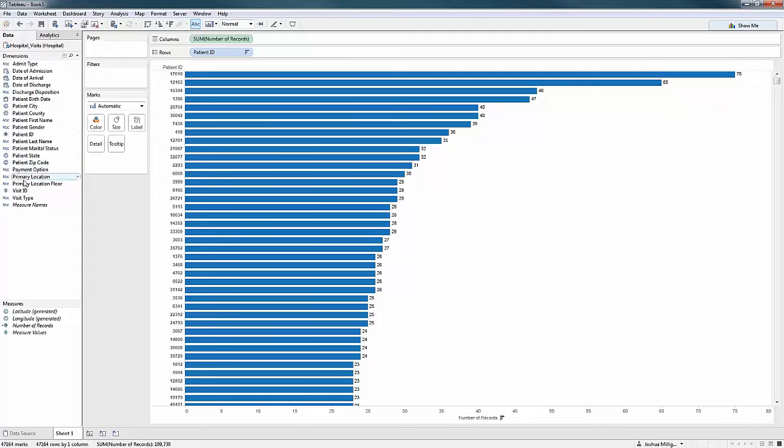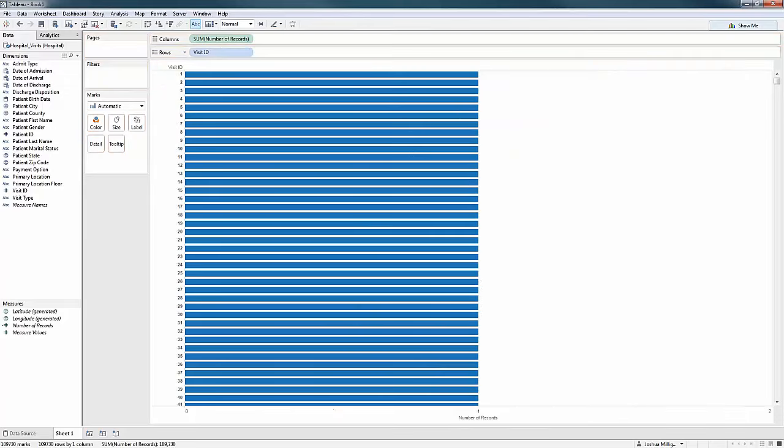I continue searching and see visit ID. Identity fields are good candidates for this. When I look at visit ID, this is what I'm looking for — one record only. Even sorted, it's still one record per visit. Now I'm comfortable that I've got one record per visit. That's going to help me as I start to do my analysis, help me understand what I'm working with, and help me when I write calculations and make assumptions.